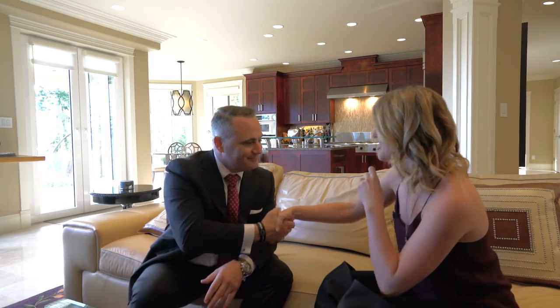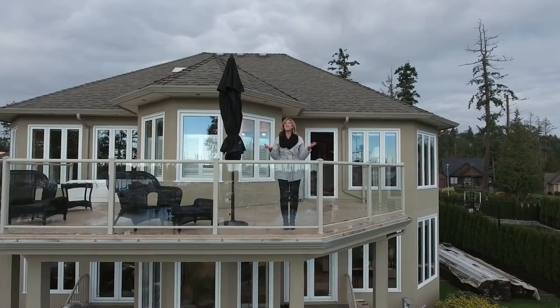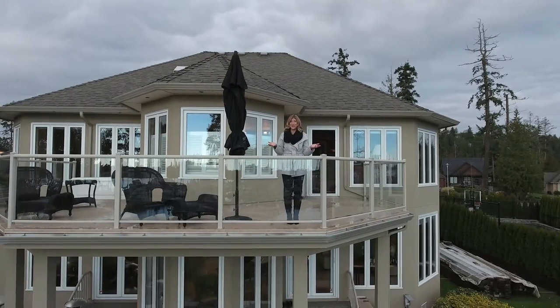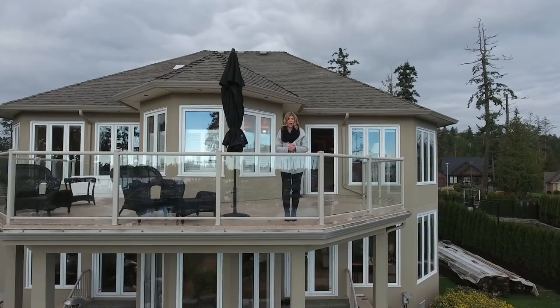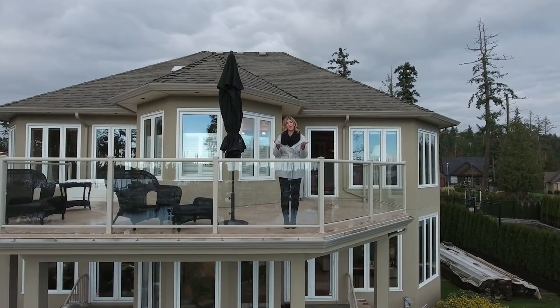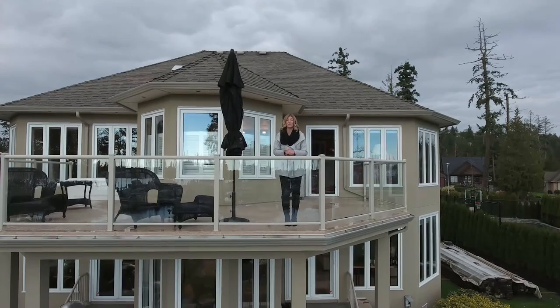Deal's done — congratulations, newest Victoria resident! Well, that's a wrap for another jaw-dropping trip to the island. All I have to do now is figure out how I can get back here more often, and I'm thinking this house might be the perfect excuse.